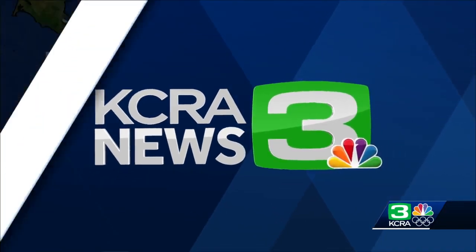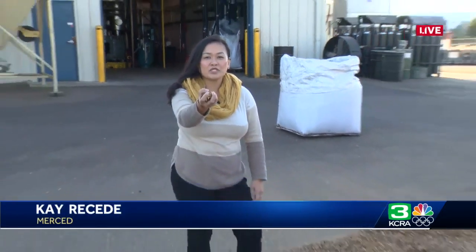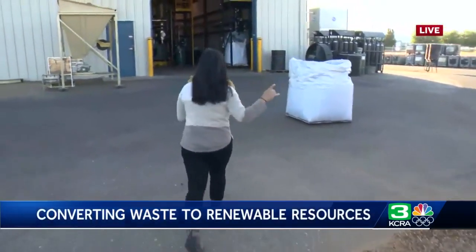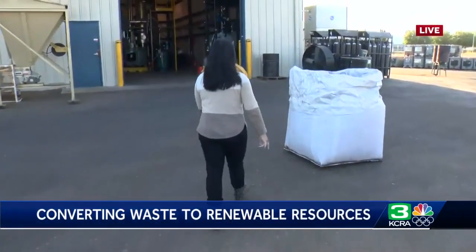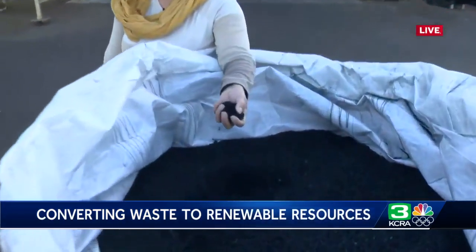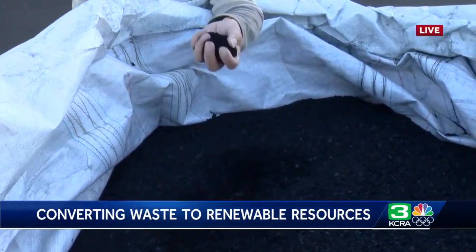KCRA 3's Kate Receive shows us a company that is turning almond shells into plant food. These are almond shells that would have otherwise been burned, chucked, thrown away. They are getting new life here through pyrolysis, and they're becoming this kind of product, which is essentially topsoil.